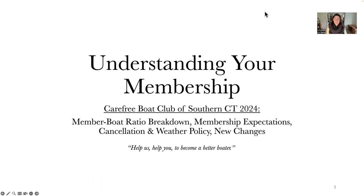Good morning, good afternoon, or good evening to whoever's watching this. My name is Liz. For those of you who don't know me, I'm the general manager of the Bridgeport and Westport Clubs here at Carefree Boat Club of Southern Connecticut. And you're watching our PowerPoint presentation on understanding your membership.